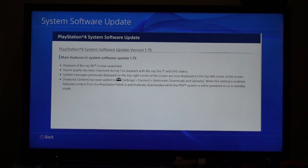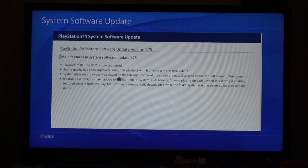Sound quality has been improved during 1.5 times playback with Blu-ray disc and DVD videos. System messages previously displayed on the top right corner of the screen are now displayed on the top left corner. Featured content has been added to the settings — when this setting is enabled, featured content from the PlayStation Store is automatically downloaded while the PS4 system is either powered on or in standby mode. So those are the changes in this update.